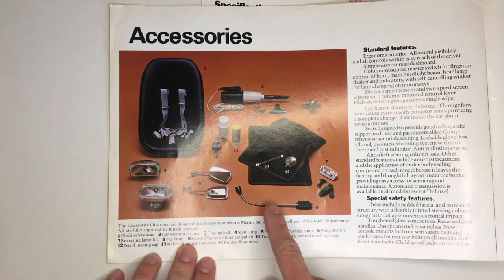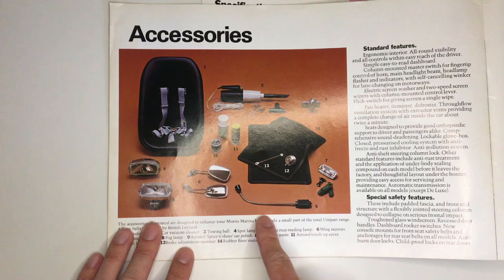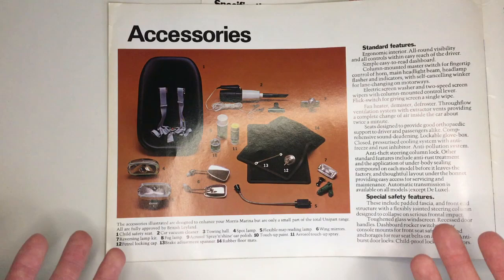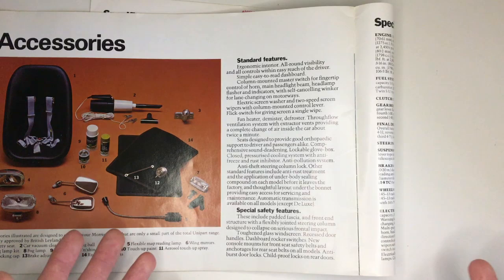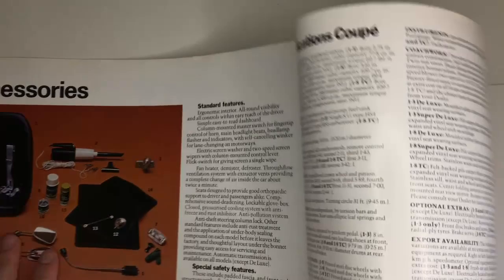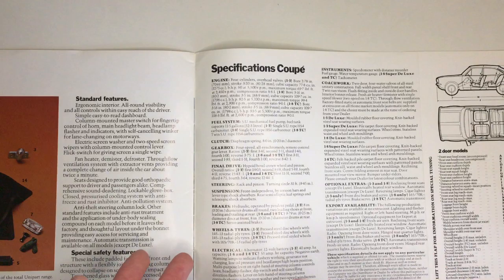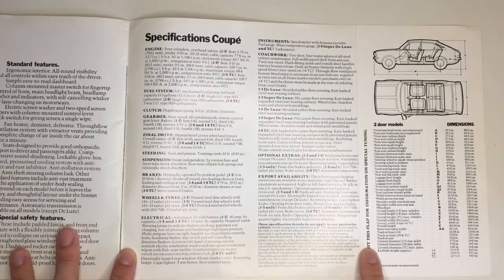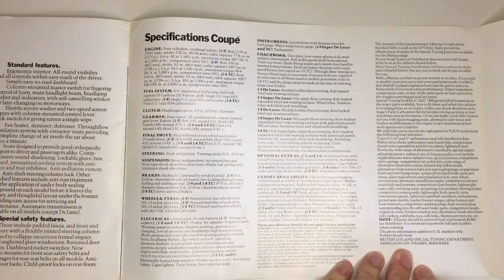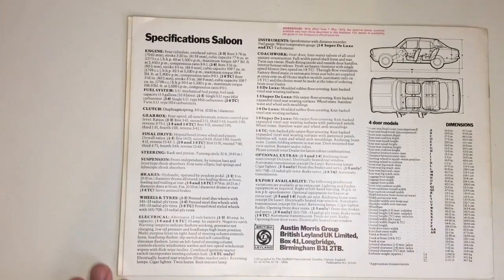Now accessories, because they're all very very 70s — wing mirrors and a lockable fuel filler cap. The map reading lamp's a little bit odd as well, even if it is useful. The best thing though is the brake adjustment spanner, which is something you absolutely do not see advertised in brochures anymore. Under standard features it says 'ergonomic interior and column stalks' — within ten years this style of advertisement was so old-fashioned, as ergonomics and design moved on so quickly up until about 1990. Over here are the specs for the coupe and the special tuning kits available from Abingdon to make your Marina really fast.